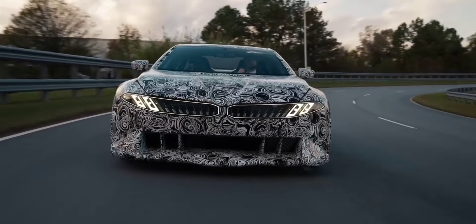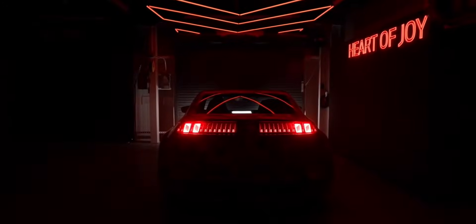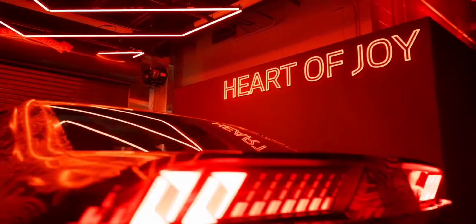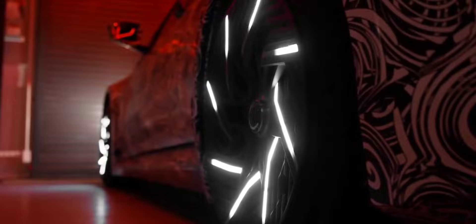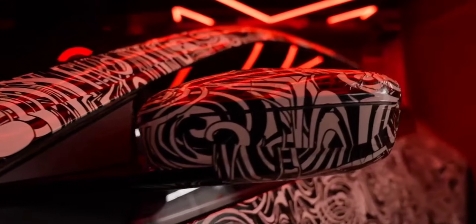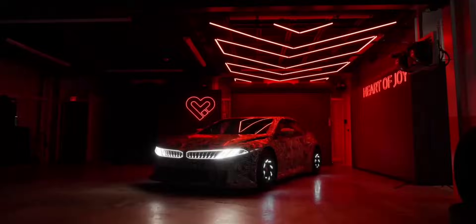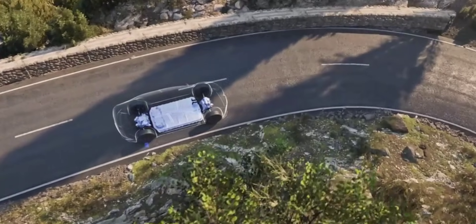BMW is taking driving pleasure to the next level with its latest high-performance test vehicle, the BMW Vision Driving Experience. This prototype isn't headed for production, but it serves as a rolling test lab for BMW's next-generation Neue Klasse models. The star of the show: a groundbreaking control unit called the Heart of Joy, designed to redefine electric driving dynamics. Recently put through its paces at the BMW Performance Center in Spartanburg, South Carolina, the Vision vehicle showcases how this new tech enhances acceleration, braking, energy recuperation, and steering, processing data 10 times faster than previous systems.